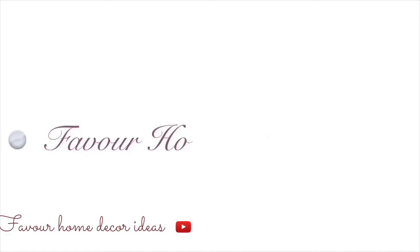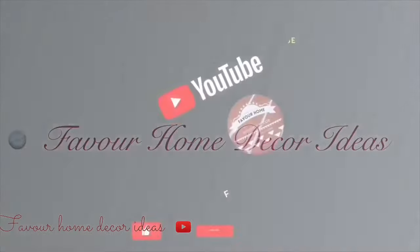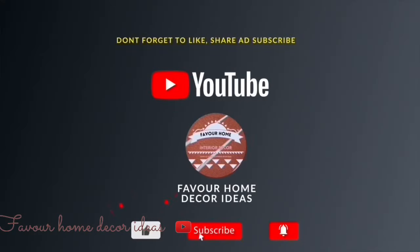Hi everyone, welcome back to my YouTube channel. This is the Home Decor channel. If you are new to the channel, please like this video, share the video with friends, and subscribe for more updates.